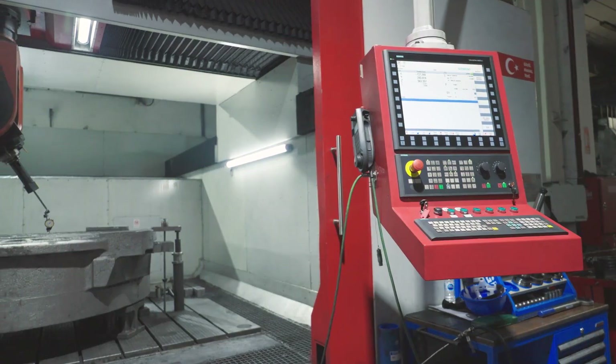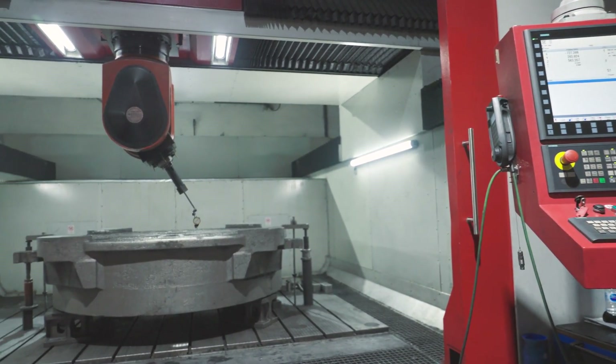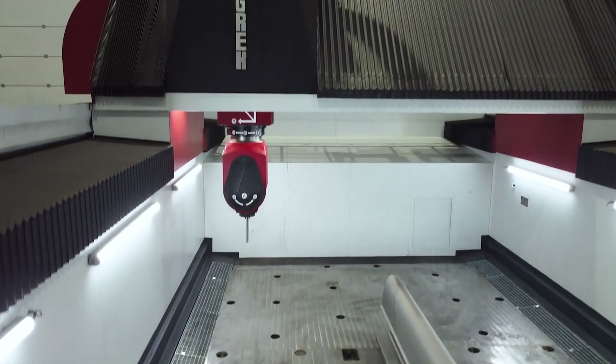No matter how robust our machines are, and the numerical controls and the CAD CAM software of these days are perfect, collisions can still happen. Due to human error — we are all human, we make mistakes.